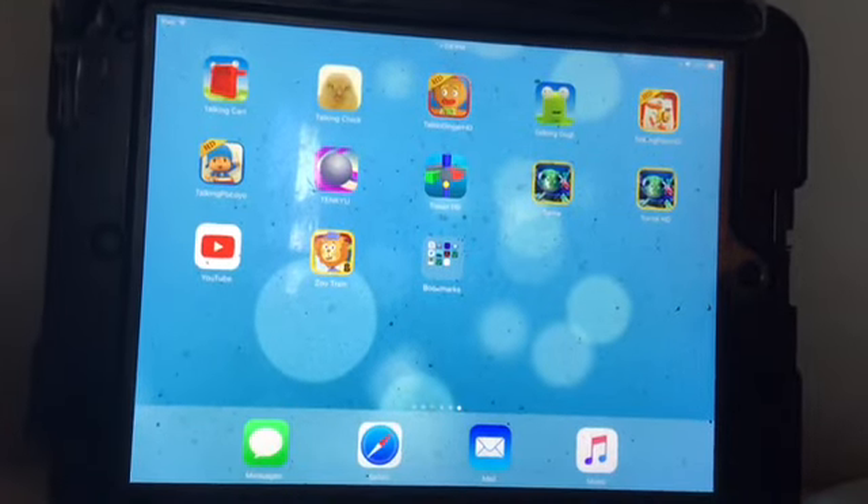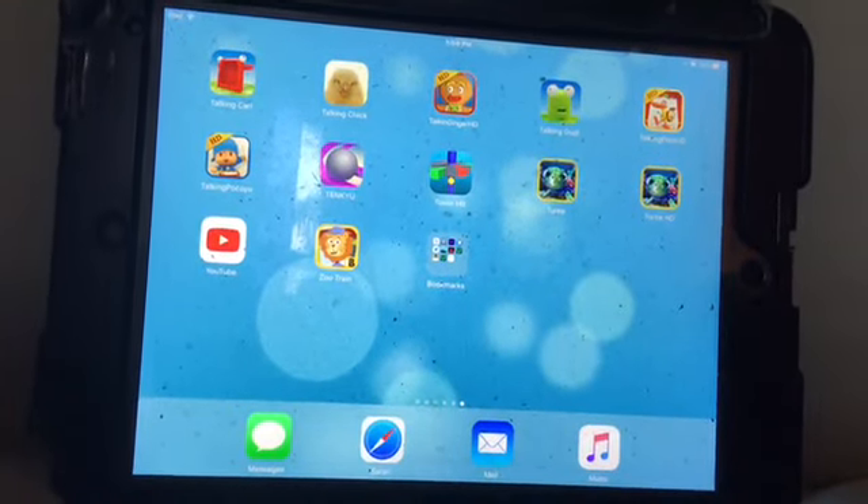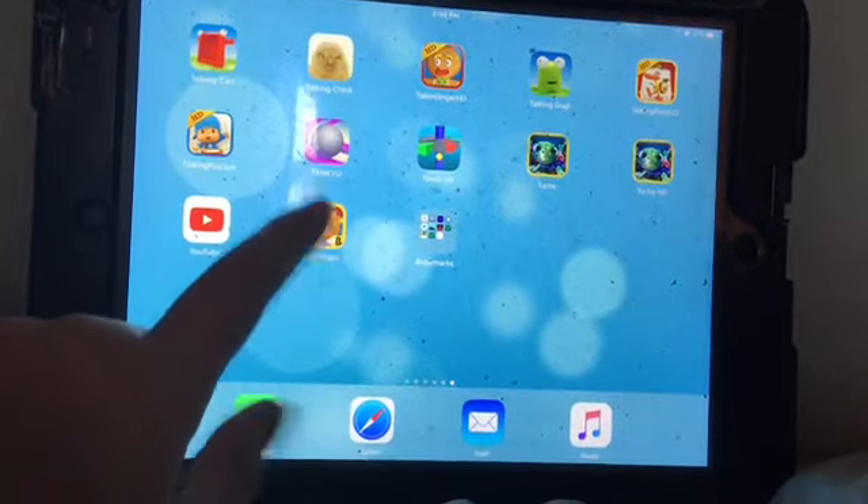Hi guys on YouTube, I'm going to show you an app called Zootrain. Zootrain.